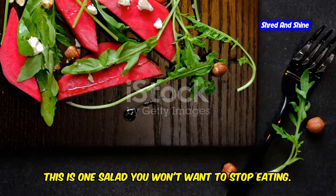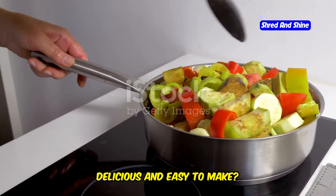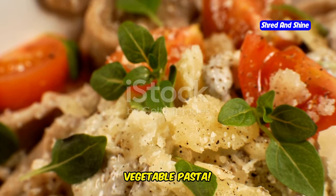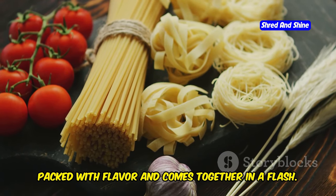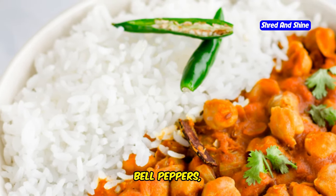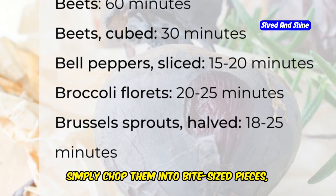Trust me, this is one salad you won't want to stop eating. Are you ready for a recipe that's both delicious and easy to make? Then look no further than this roasted vegetable pasta. It's the perfect weeknight meal that's packed with flavor and comes together in a flash. We'll be roasting a medley of fresh vegetables like zucchini, bell peppers, red onion, and cherry tomatoes. Simply chop them into bite-sized pieces.